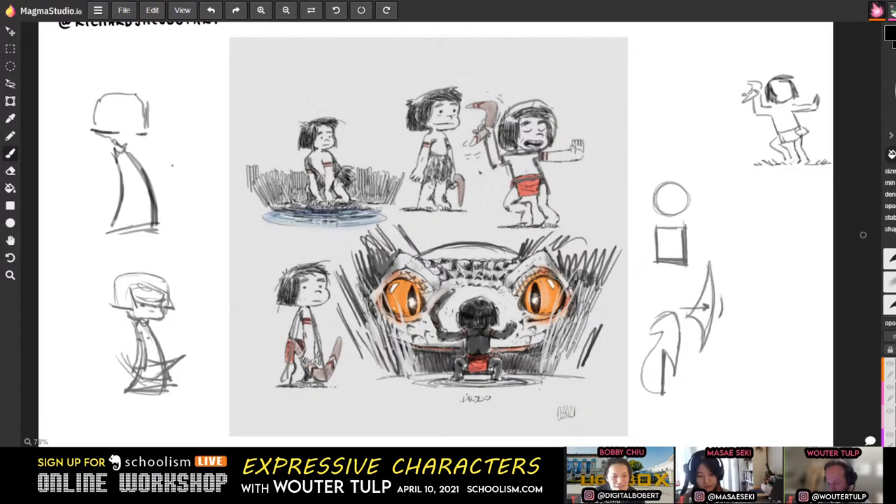Maybe Richard will see the video later. This was really great though — really well done, very cool illustration.